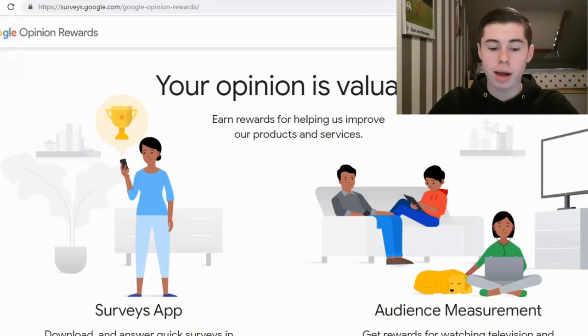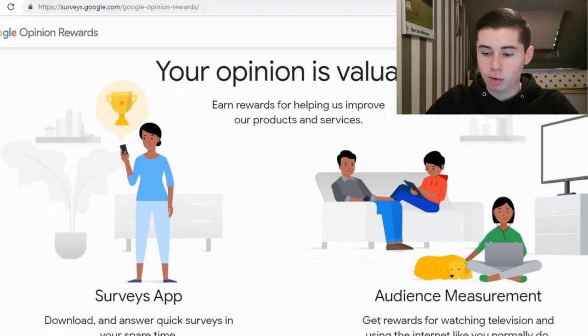So let's just dive into it right away. The first app we're going to take a look at today is from Google. So you probably didn't see that coming, but Google has a new app about sharing your opinion and it's called Google Opinion Rewards. This is available on the App Store and also on Google Play Store. So let's find out how this works. Your opinion is valuable, so let's scroll down and see what this is about.